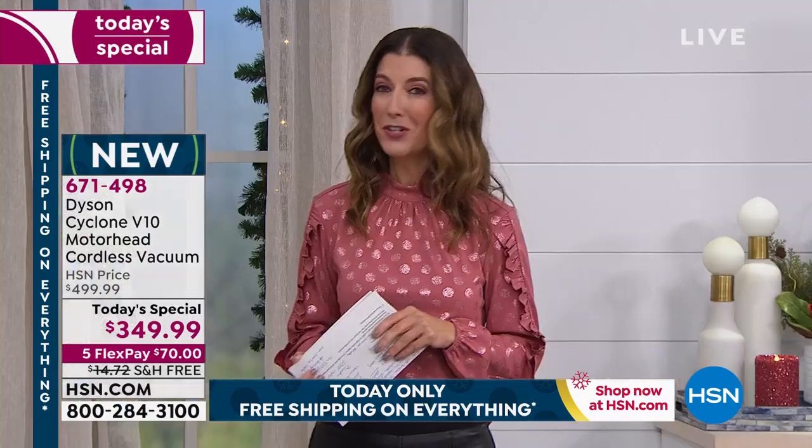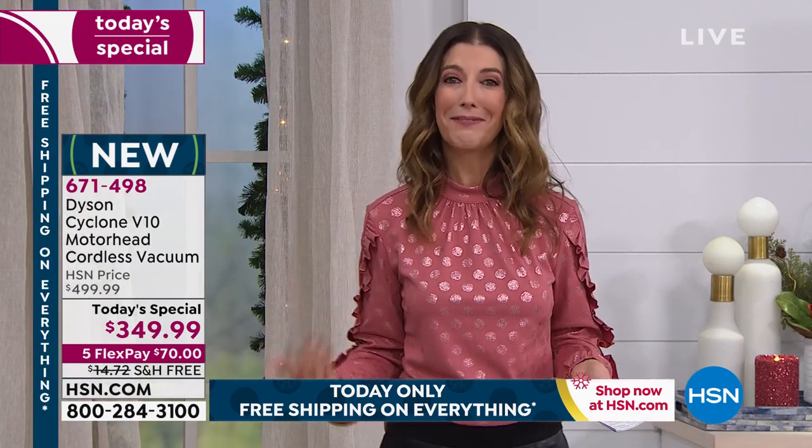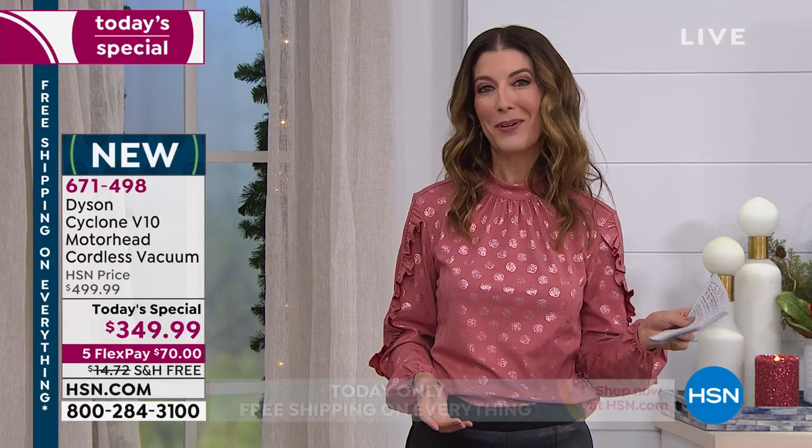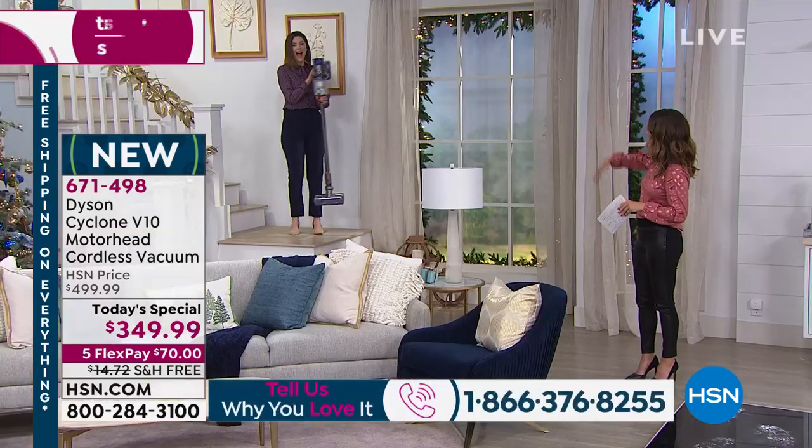We're going to let you go so you can get back to your Dyson. You're in love with your Dyson and that's okay. We're taking all of your Dyson love confessions today — we'll put up our testimonial line. Show us again how easy it is.